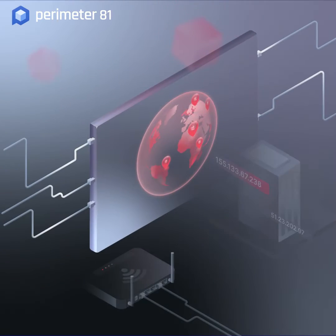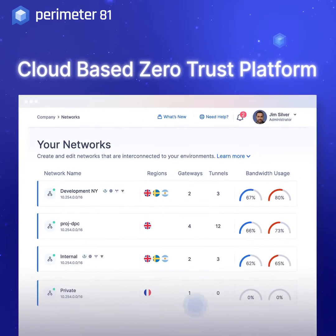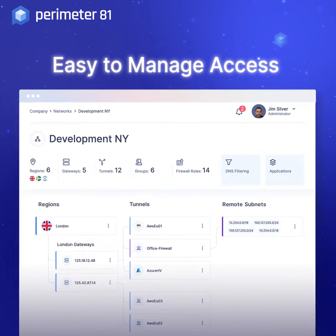Say goodbye to legacy VPNs and secure your network with a cloud-based zero trust platform. It's lightning fast to deploy and easy to manage secure remote access for your business.